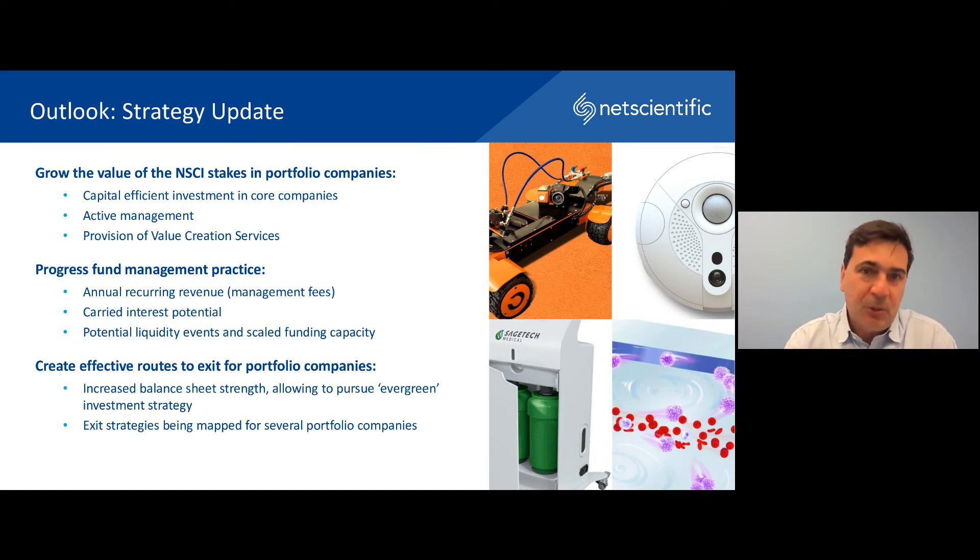In line with our view of the market, we have revised our strategy further. We have several core planks. The first is that we will continue to grow the value of NetScientific's stakes in portfolio companies — meaning growth in value but also protecting our stake very strongly, minimizing dilution and active management while businesses grow. We also want to progress our fund management practice, now enabled by FCA authorization. In addition to direct investments, we expect to launch one or more funds that will provide further scale to our business, as well as increased carried interest potential — taking NetScientific to the next level of growth and providing significant annual recurring management fee revenues.